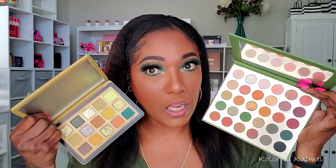But looking at these palettes — do you see the similarity? Do you see the vibe? Very similar vibes.